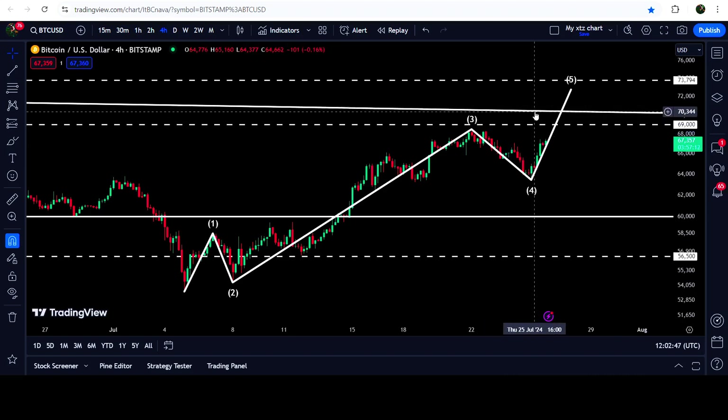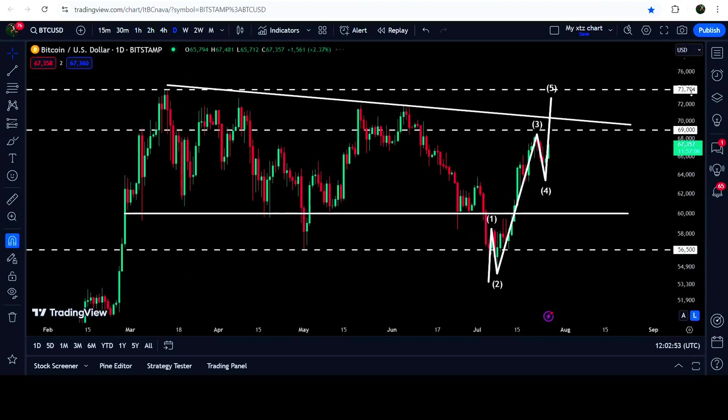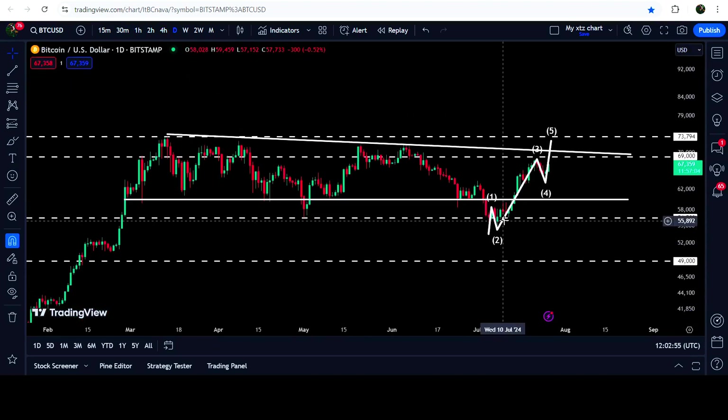During the formation of wave five, the price can also break out this resistance of 69,000 dollars — that is the highest price of the previous bull run of November 2021 — and then it can also try to break out the resistance of the triangle as well.